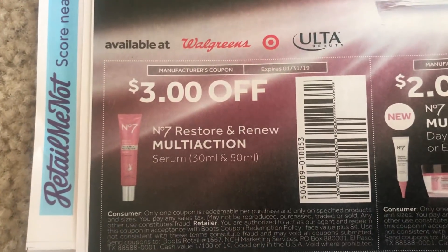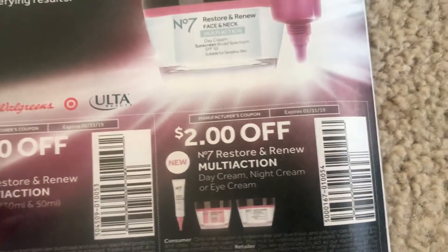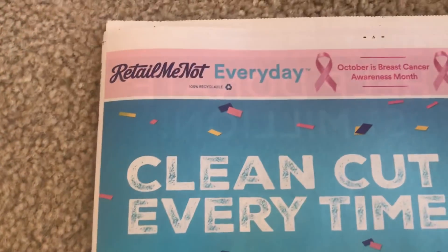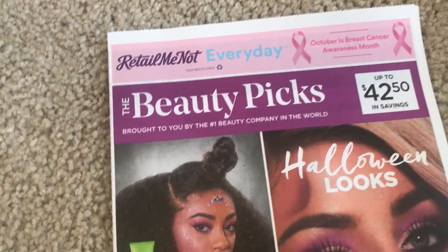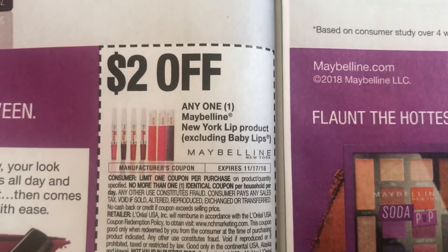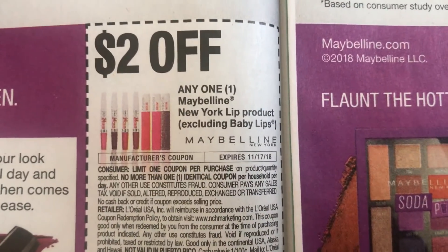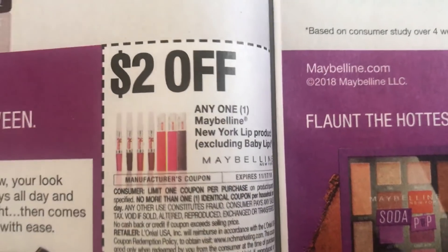We have these number seven coupons. So some good stuff — this is the first Retail Me Not. We're going to jump right into the second Retail Me Not insert. This is going to be the one with all of those makeup coupons. Here's the New York lip product — it does exclude Baby Lips. You can see these are a limit of one, and they are expiring November 17th.